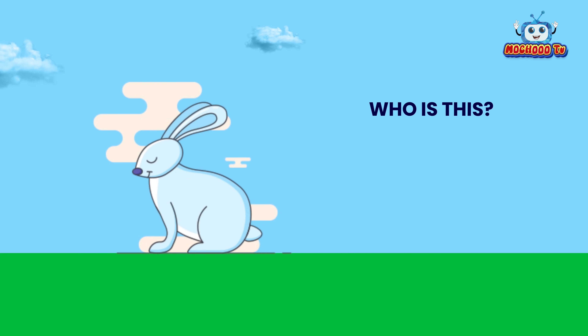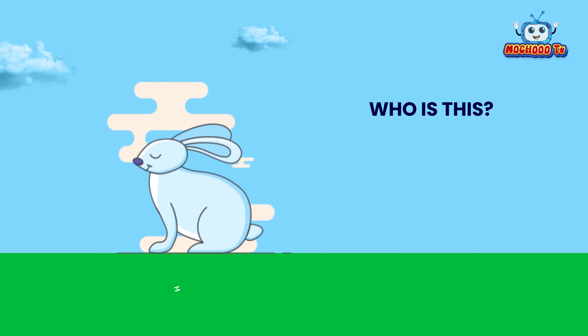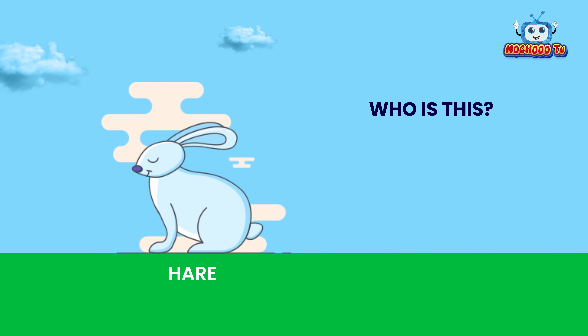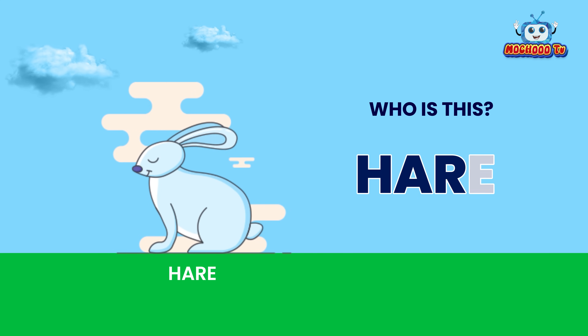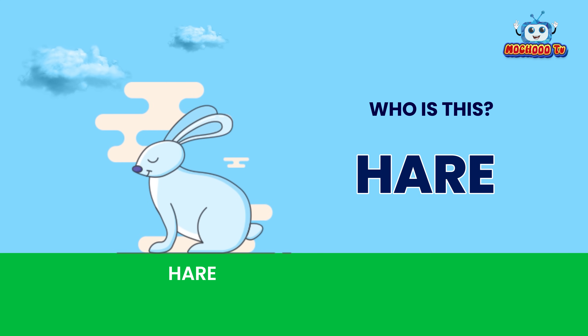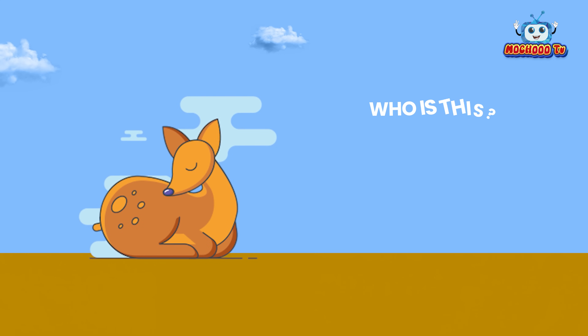Who is this? This is a hare. H-A-R-E. Hare.